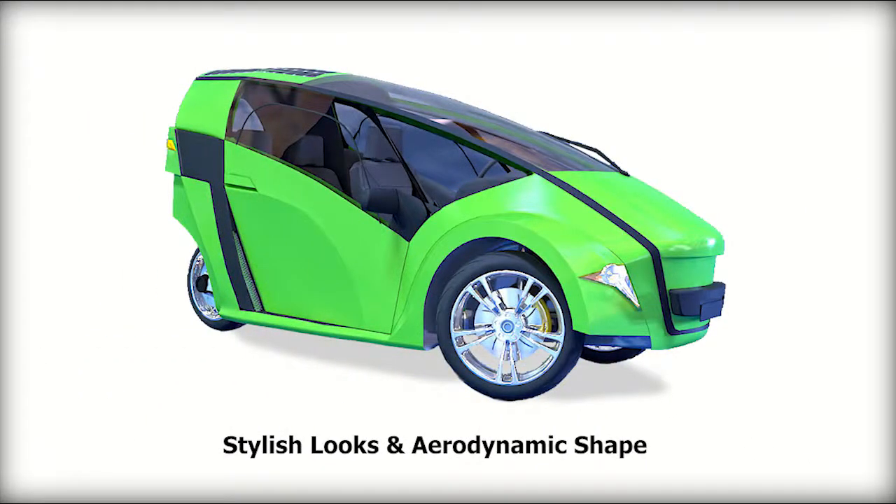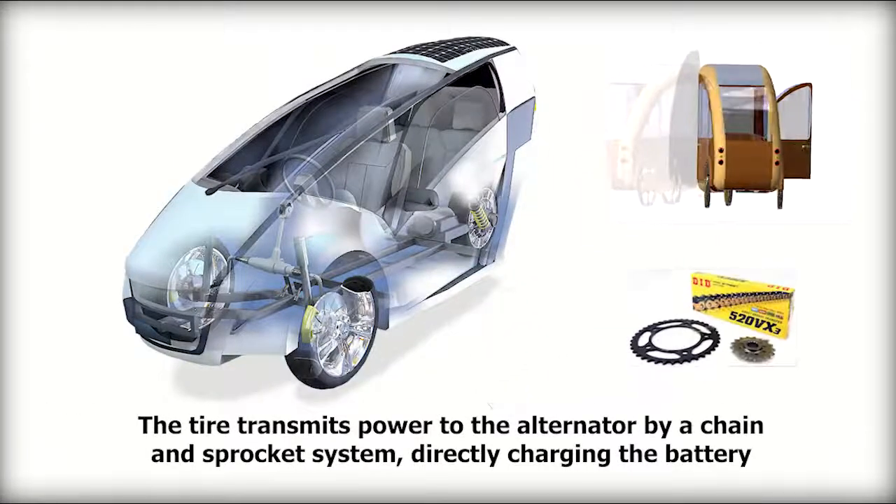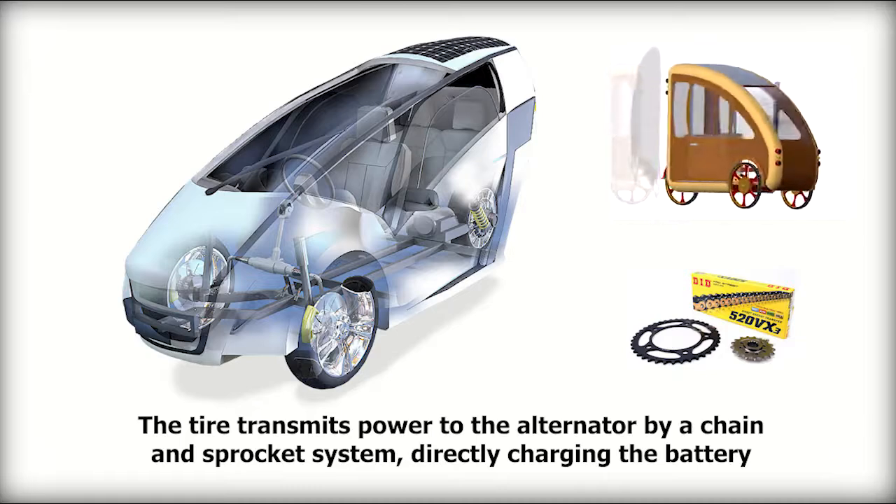Stylish looks and aerodynamic shape. The tire transmits power to the alternator by a chain and sprocket system, directly charging the battery.